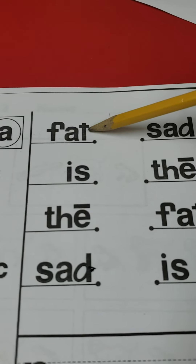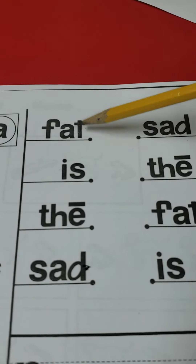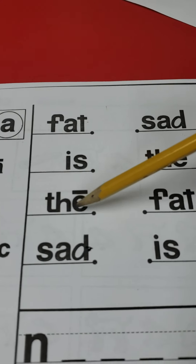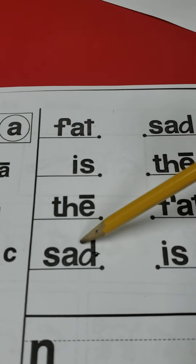Boys and girls, today is Wednesday, May 27th, 2020. For today's activities we're going to be learning about reading, language arts, science, social studies, math, and finance.